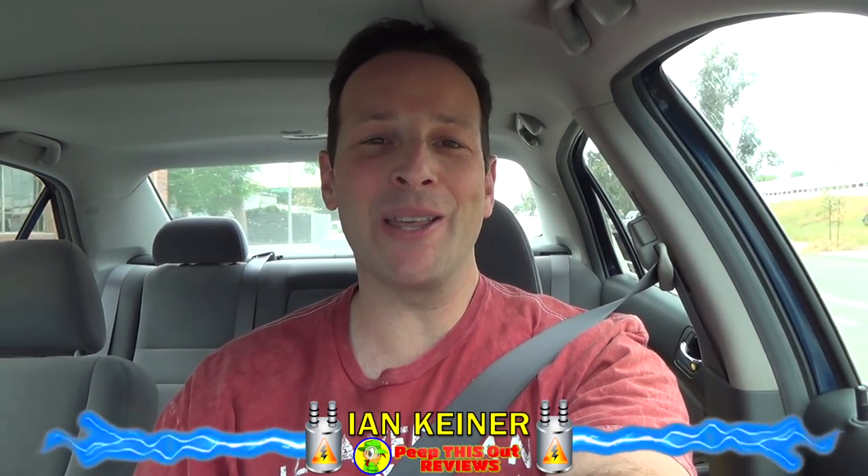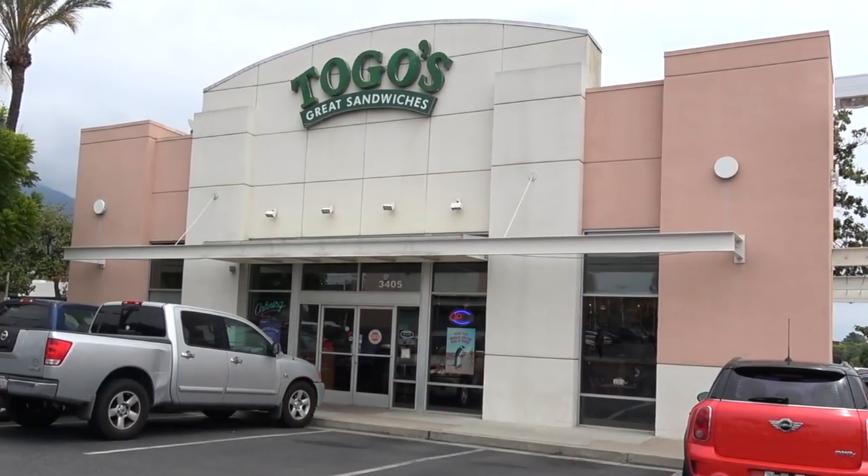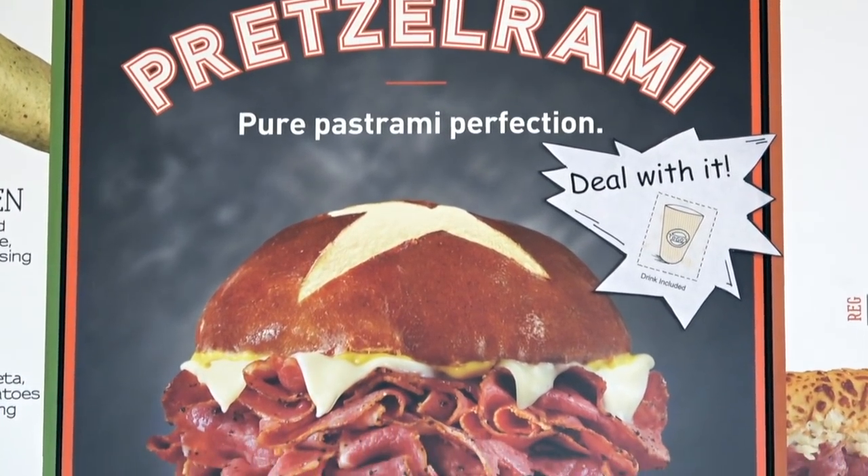Hey everyone, it's Ian K back again with another one for you. For today's review I'm headed into Togo's to check out what they're calling pure pastrami perfection — that's right, it's the Pretzel Rami. The name is pretty self-explanatory, so let me run inside real quick to scoop this one up and then we'll peep this out.